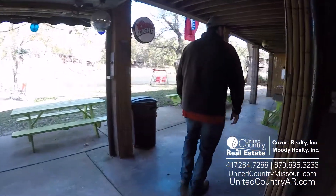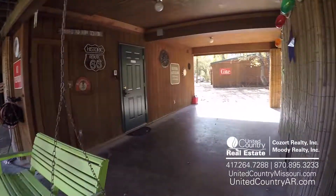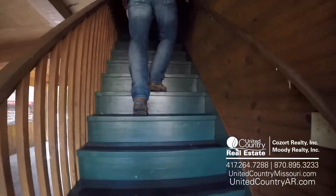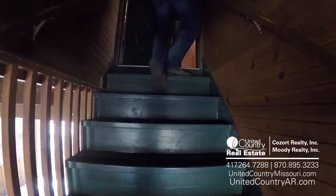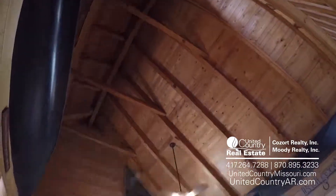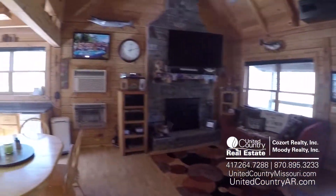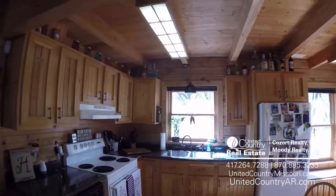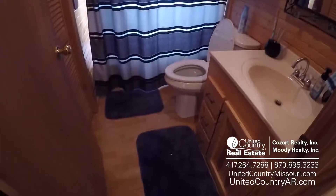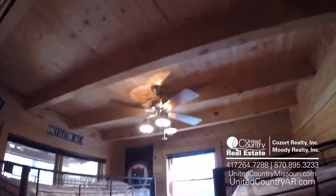We're going to come on inside. As we come in, we get our kitchen, dining, and living combo. Great woodwork throughout the home, very nice. Let's go back this direction — three beds, two baths. You've got two beds and a bath on the main level here. This is our bath, and right through here is bedroom number one. You've got bunk beds in there, so you can definitely sleep a lot of people.